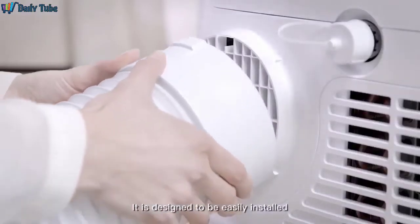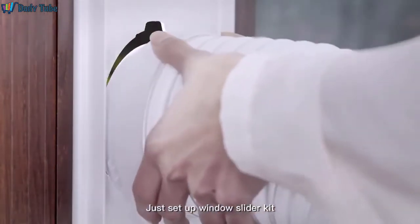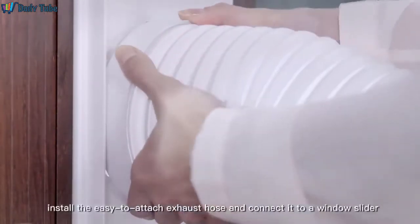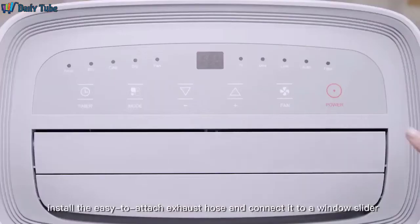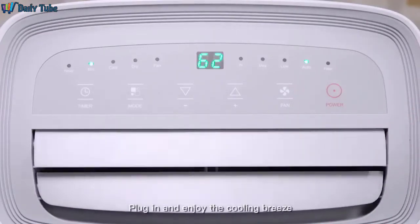It is designed to be easily installed. Just set up the Window Slider Kit, install the easy-to-attach exhaust hose, and connect it to a window slider. Plug in and enjoy the cooling breeze.